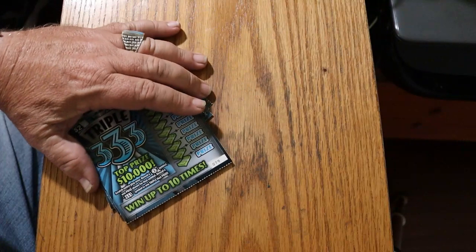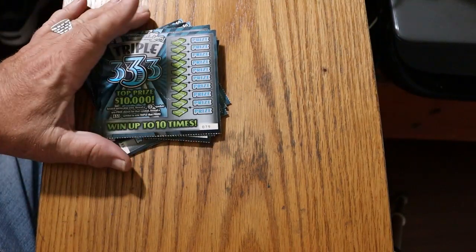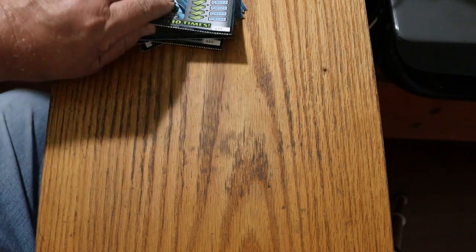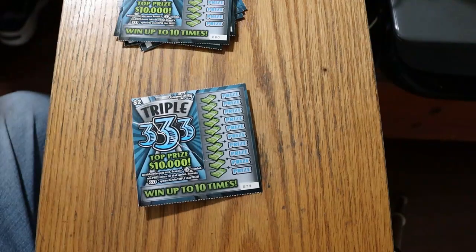First off the bat is the $2 triple 3333. I've got tickets 79 through 88. Odds are 1 in 4.14, and there are 10 of them. We'll start.